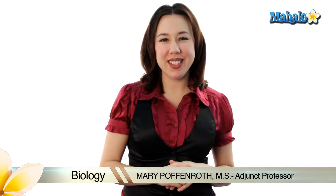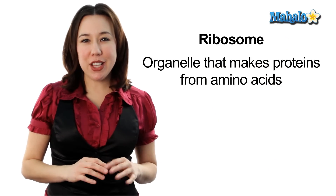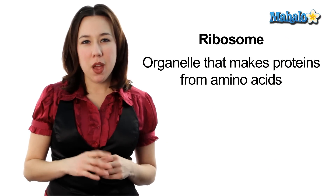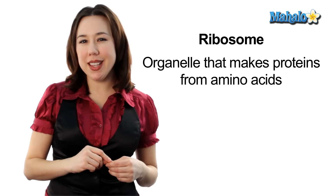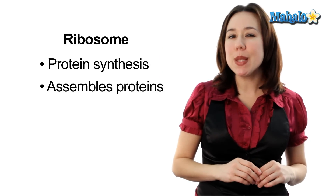Hi, my name is Mary Poffenrock and I'm an adjunct professor of biology. Today we're going to be talking about ribosomes. Ribosomes are tiny structures that you can find floating around the cytoplasm or studded on the endoplasmic reticulum, kind of like studs on a belt. Ribosomes are responsible for protein synthesis and may even assemble some proteins. They may be tiny but they're absolutely essential to healthy functioning cells, including our own.